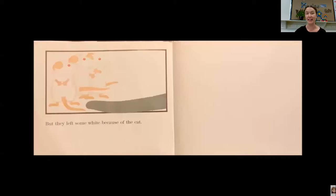But they left some white because of the cat. The end. Did you like that story? I like seeing all the different colors that they come up with. It's a fun experiment to do, isn't it — mixing colors together. We're gonna do something a little bit like that in just a few moments, but first we're gonna sing some songs.